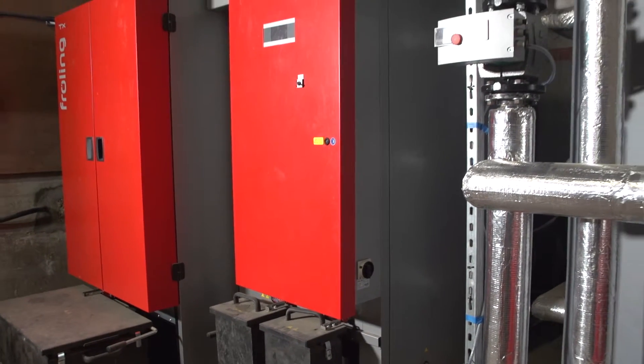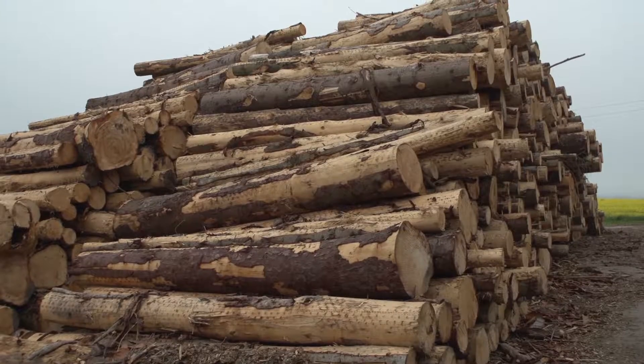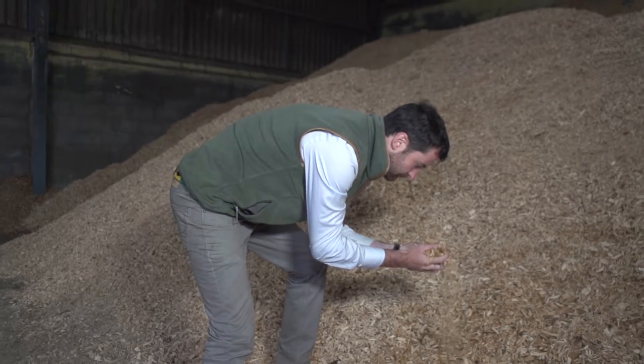We've installed here on the farm at Ardcon a 200 kilowatt wood chip boiler. It has the ability to run on either wood chip, which we run it on at the moment, or on wood pellets. We can produce the chip here on site and make sure it's exactly the right size and the right moisture content for the boiler itself.